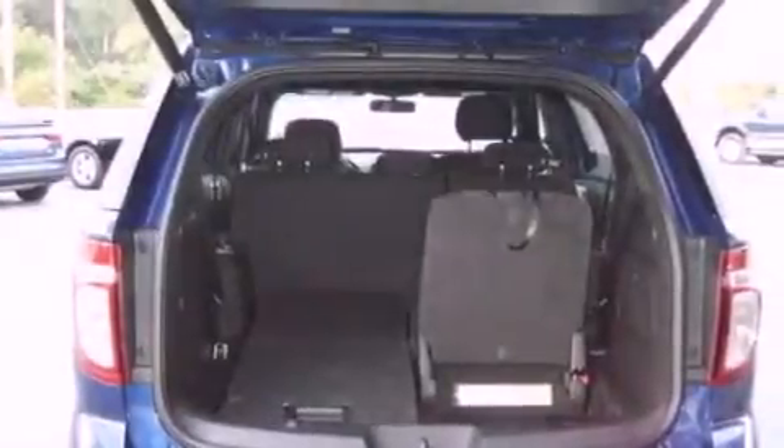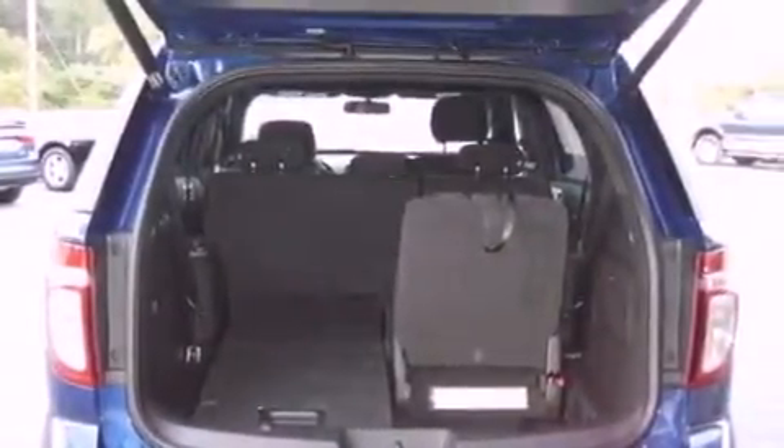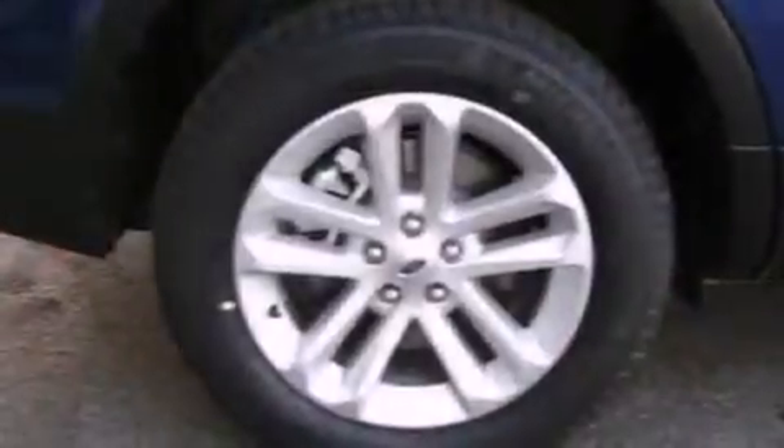A rear spoiler, a security system, dusk-sensing headlights, front and rear reading lights, and roof rails.